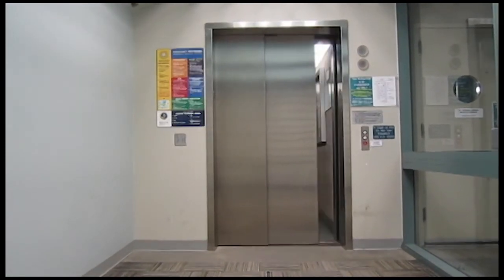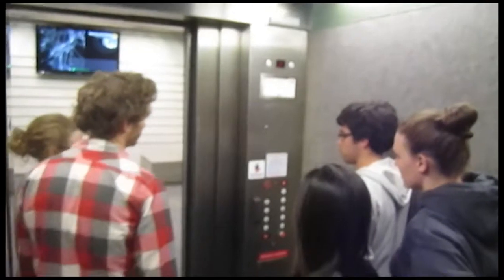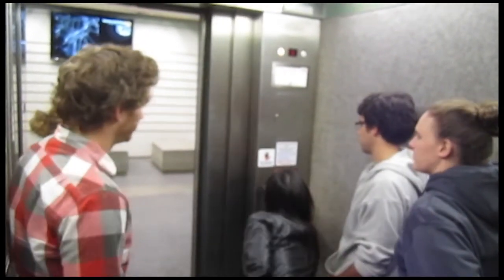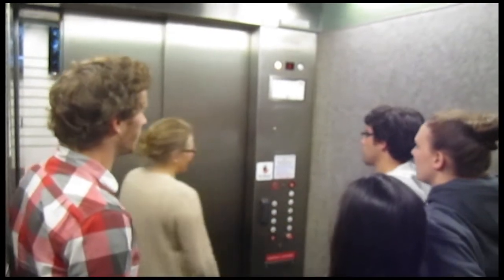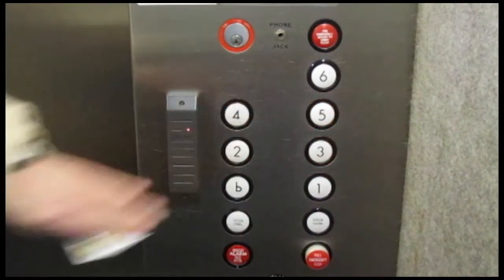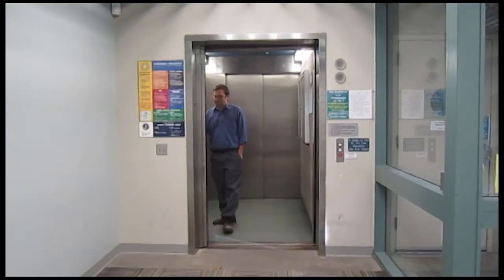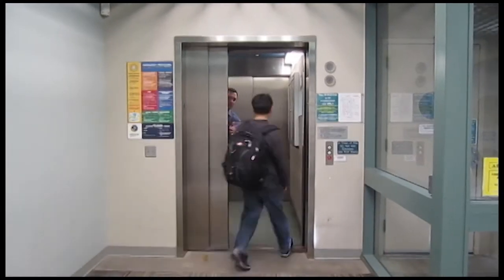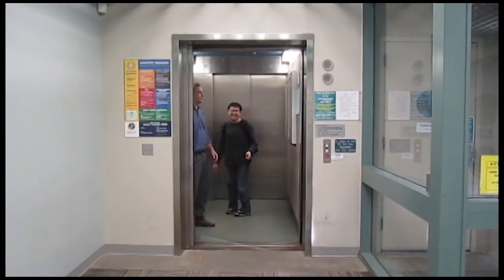With such great technology comes responsibility. We must always be conscientious of others when using these elevators. Please, don't be that guy. Please always be considerate of others when riding the elevators in LSA. You never know who you'll meet, and what productive interactions can be forged.